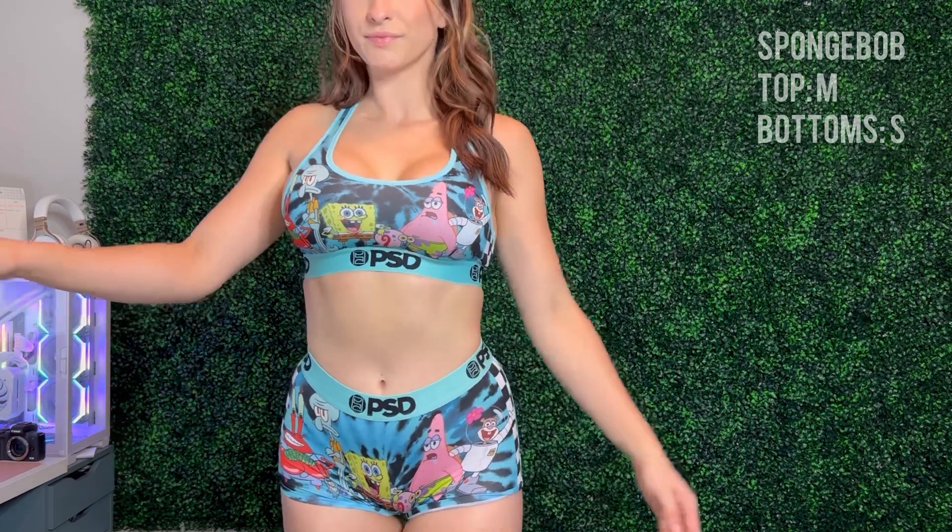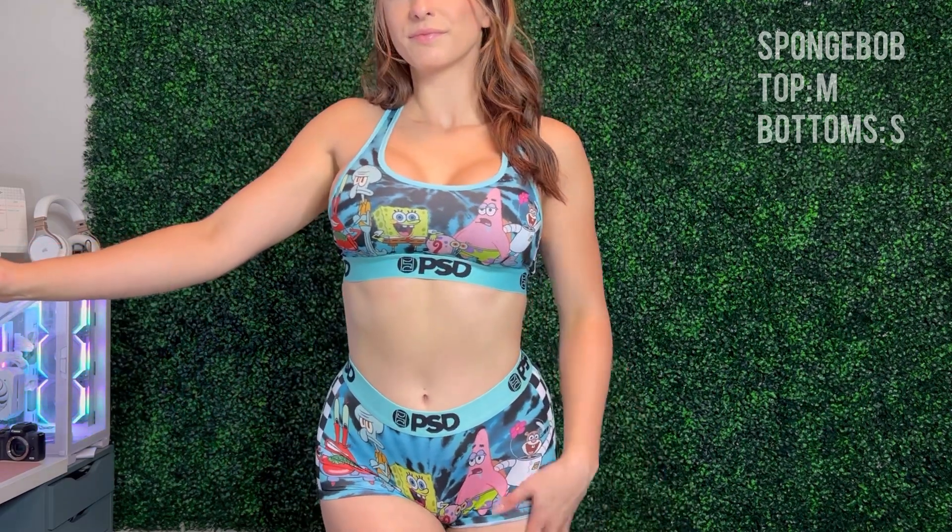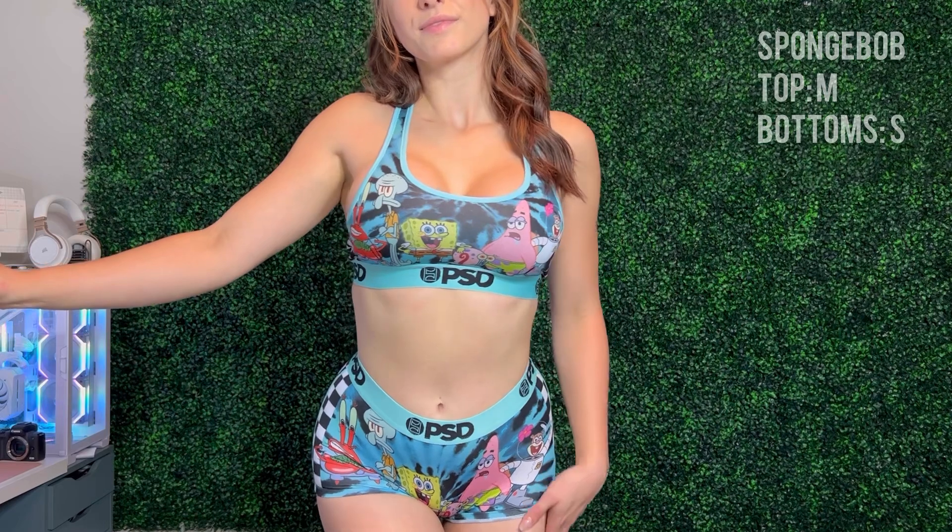Comment down below and let me know which one was your favorite — I'd love to hear what you have to say. Let me know what else you'd like to see me try on. I plan to do many other videos like this, so click the subscribe button to follow along.